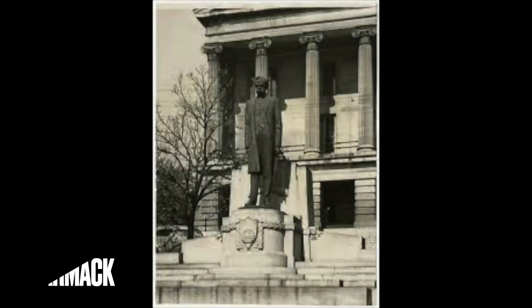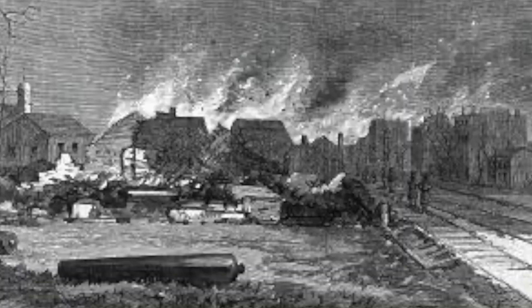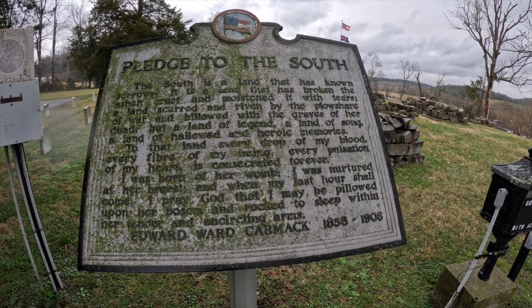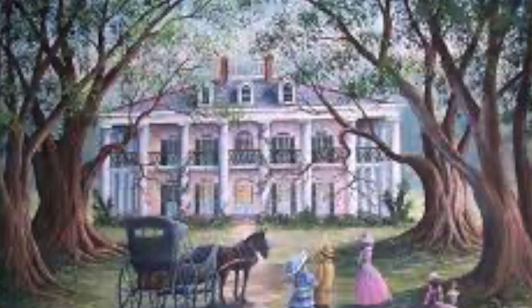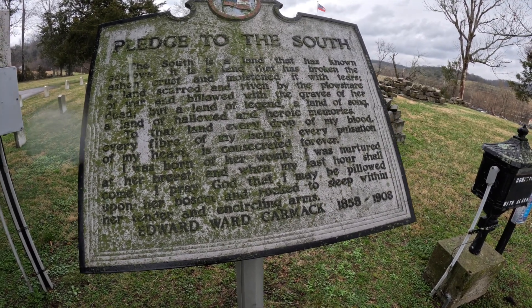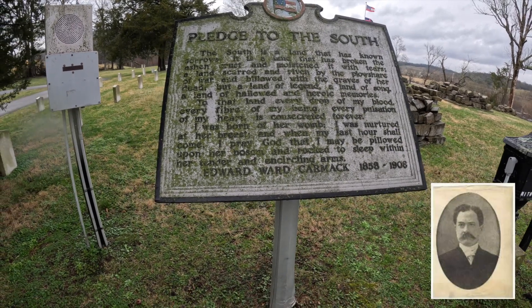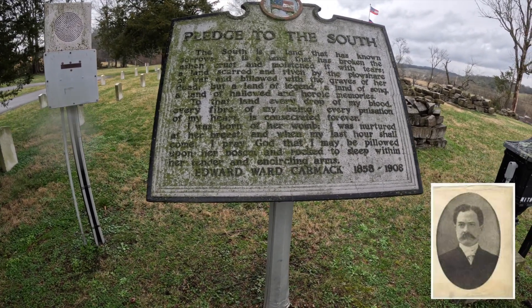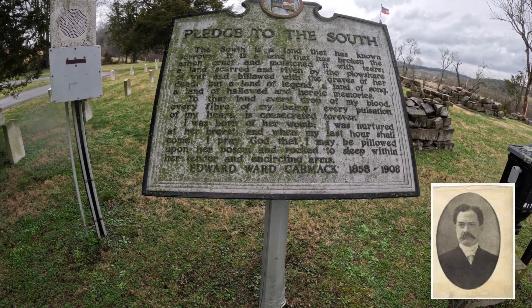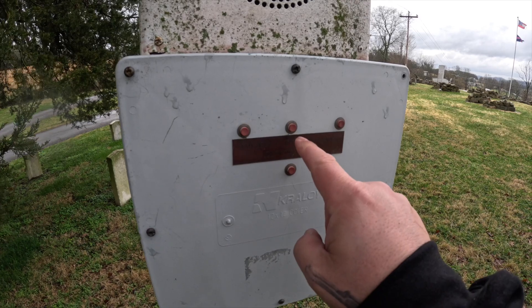Pledge to the South: 'The South is a land that has known sorrows. It is a land that has broken the ashen crust and moistened it with tears. A land scarred and riven by the plowshare of war and billowed with the graves of her dead. But a land of legend, a land of song, a land of hallowed and heroic memories. To that land every drop of my blood, every fiber of my being, every pulsation of my heart is consecrated forever. I was born in her womb, I was nurtured at her breast, and when my last hour shall come, I pray to God that I may be pillowed upon her bosom and rocked to sleep within her tender and circling arms.' It also talks about the cemetery and you can just play Dixie whenever you want.